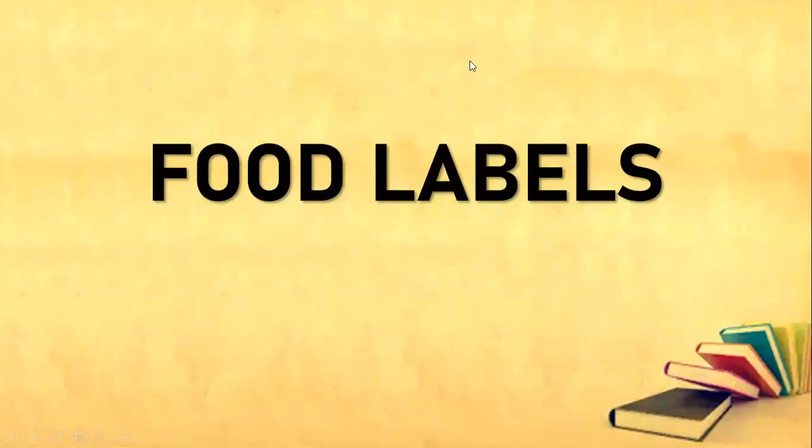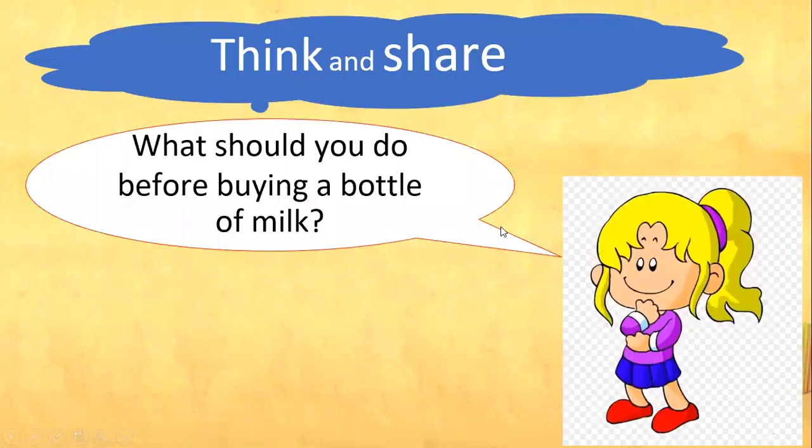Hello everyone, this is Teacher Heidi and today we are going to learn about food labels. Everybody say food labels. Before that, let us first think and share. What should you do before buying a bottle of milk? Do you know?